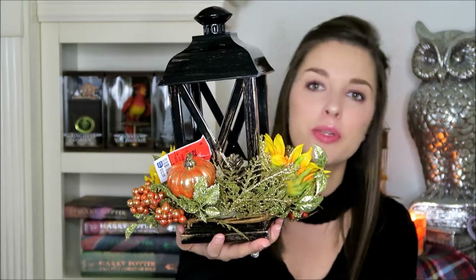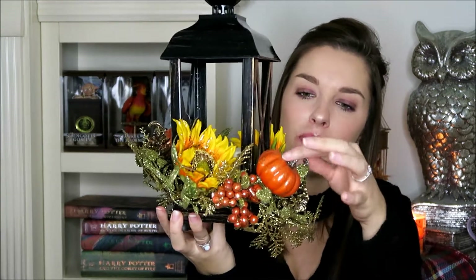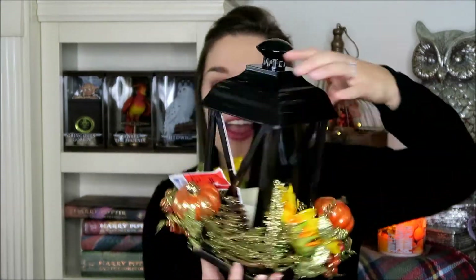The next item is a lantern. There's no glass in it — it's just a plastic lantern — and it has really pretty sunflowers at the bottom, pumpkins, pine cones, and berries. There's also an LED candle inside, so all you've got to do is pop the battery in and it looks really pretty and festive. This was $12.99 for this lantern.